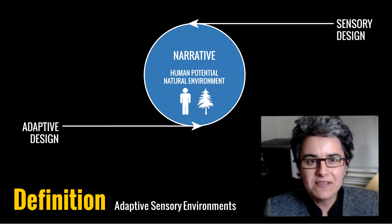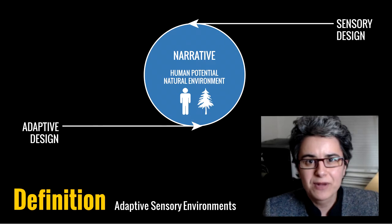As you can see in this diagram, adaptive sensory environments are primarily made of two parts. The first part is sensory design, which is designed for how humans perceive and respond. The second part is adaptive design — the design of environments that change and adapt in real time. Together, these two parts work in design to form narratives.